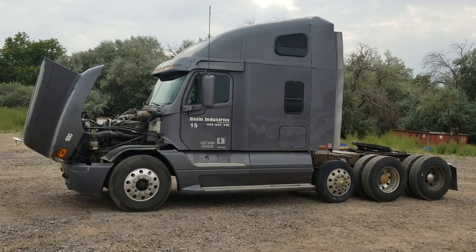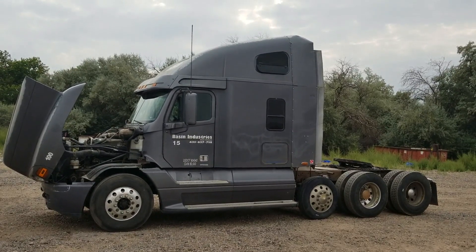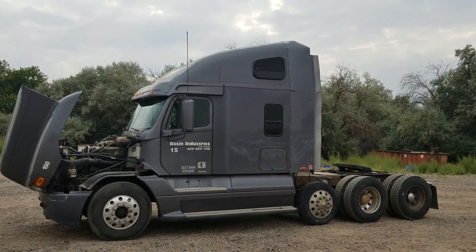Here's a 2004 Freightliner. We're going to give you the walk around here. It's 922,000 miles reading on the odometer.